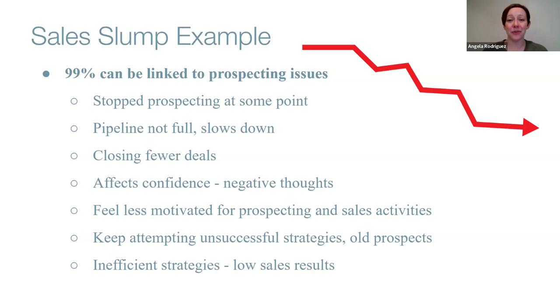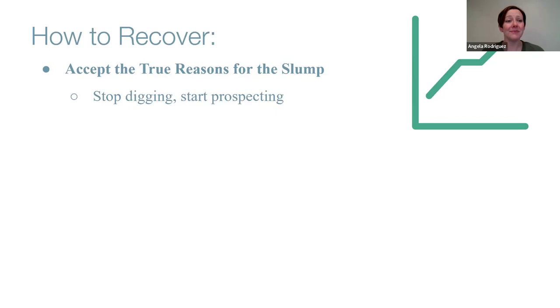Using inefficient strategies with a negative mindset leads to blaming random things, low sales results, and a deeper slump. This is not the time to give up — this is the time to take action. First, accept the true reasons for the slump. Be careful with the blame game. Most of the time, the true reason is how much time we spent on prospecting and sales activities. Stop using inefficient strategies and start prospecting again.